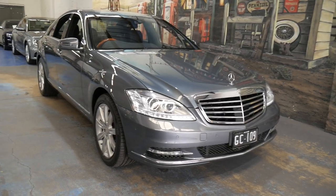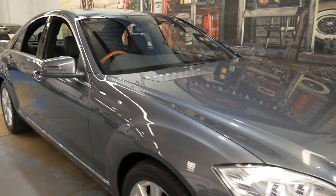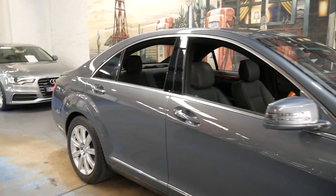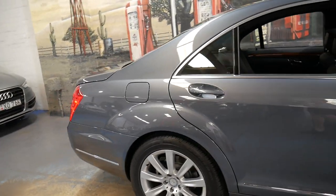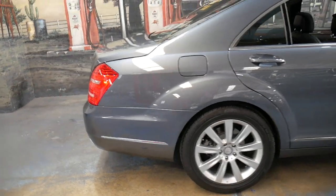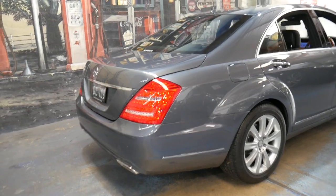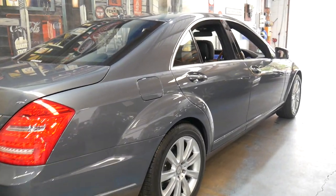Welcome to the Oldtimer Centre. My name is Philip Tarrant and I'm going to be talking to you about this 2010 Mercedes-Benz S500. It's done just 15,800 kilometres since it was brand new and is in absolutely immaculate condition. It's grey in colour with black leather interior, and it is an update model.